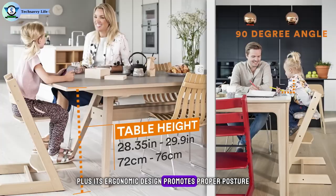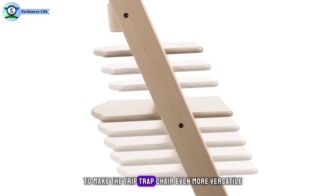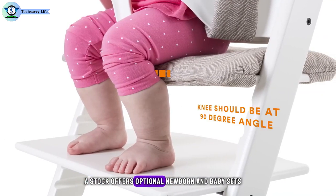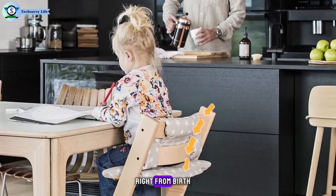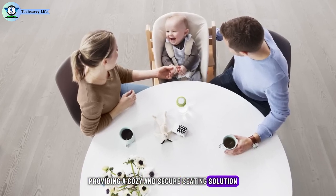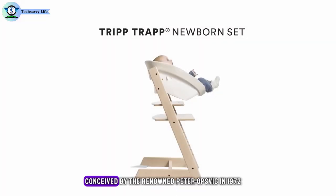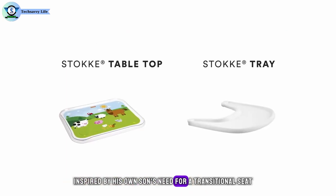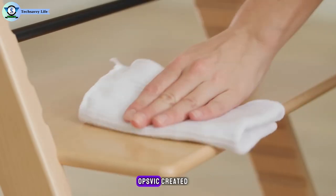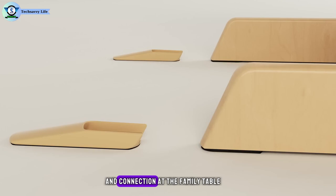Its ergonomic design promotes proper posture and provides essential back and foot support. To make the Tripp Trapp chair even more versatile, Stokke offers optional newborn and baby sets, allowing your little one to join the family table right from birth, providing a cozy and secure seating solution for mealtime bonding. What sets the Tripp Trapp chair apart is its thoughtful design, conceived by the renowned Peter Opsvik in 1972. Inspired by his own son's need for a transitional seat, Opsvik created a chair that bridges the gap between high chair and adult seating, fostering inclusivity and connection at the family table.